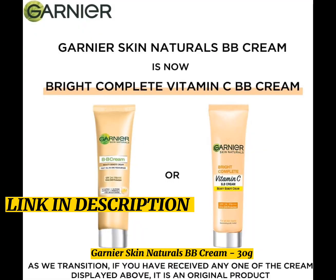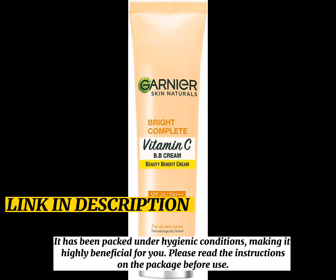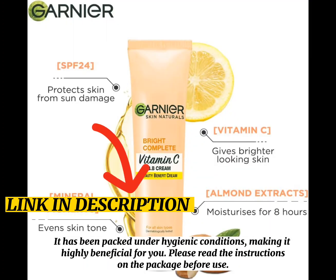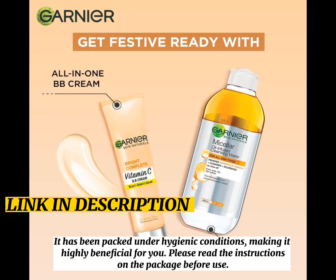Garnier Skin Naturals BB Cream 30g. It has been packed under hygienic conditions, making it highly beneficial for you. Please read the instructions on the package before use.